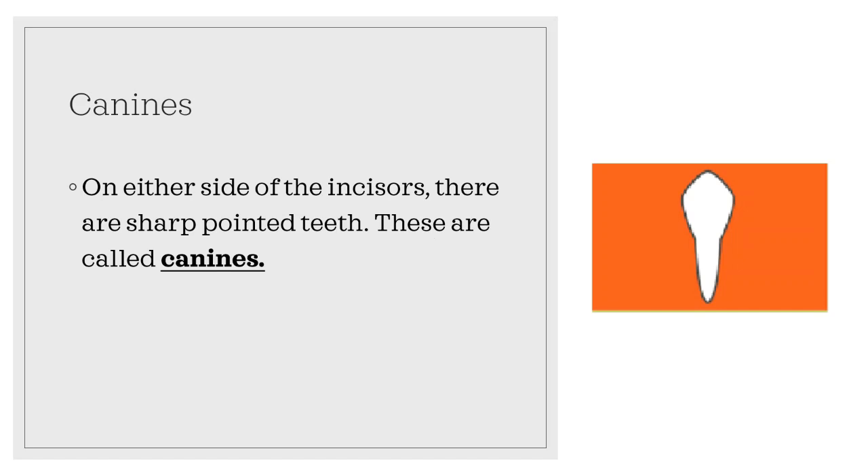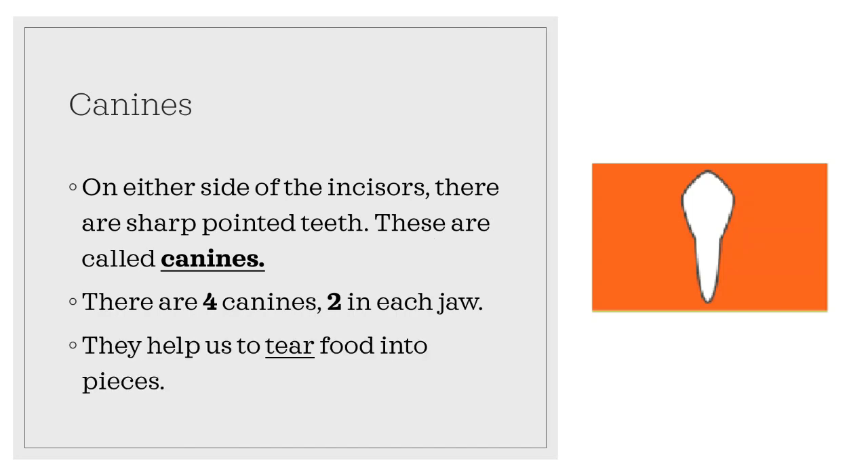Moving on to canines. On either side of the incisors, there are sharp pointed teeth. These are called canines. There are four canines, two in each jaw. They help us to tear food into pieces.